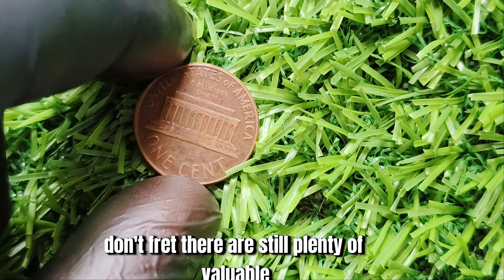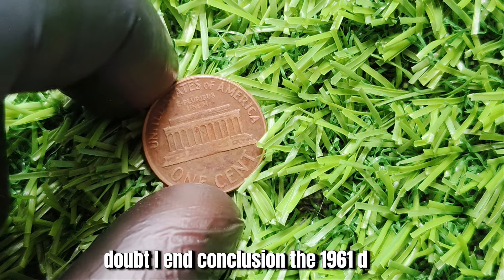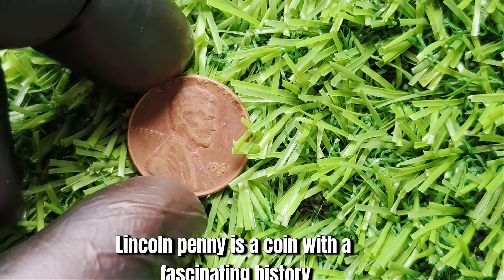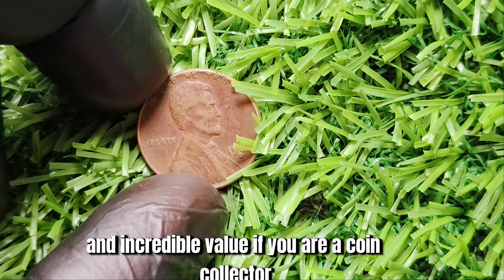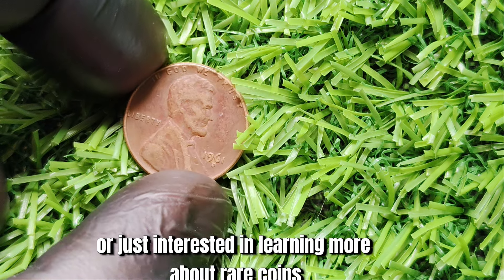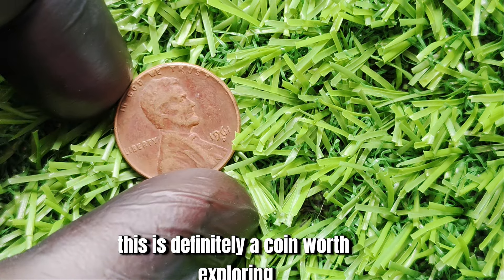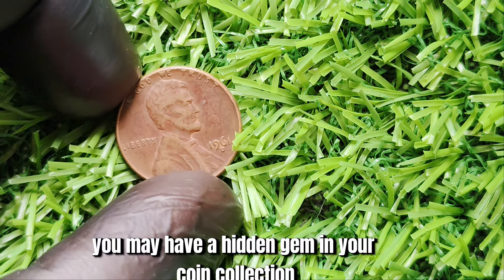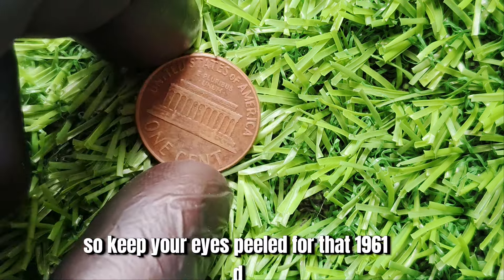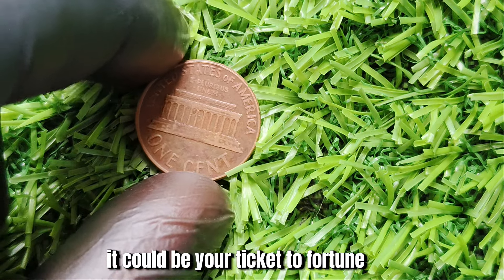In conclusion, the 1961 D Mint Mark Lincoln penny is a coin with a fascinating history and incredible value. If you are a coin collector or just interested in learning more about rare coins, this is definitely a coin worth exploring. Keep your eyes peeled for that 1961 D Mint Mark Lincoln penny — it could be your ticket to fortune.